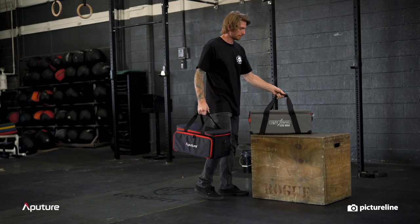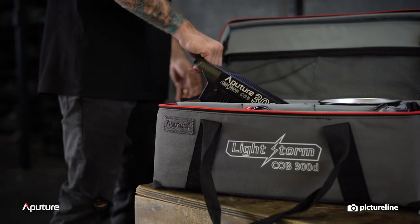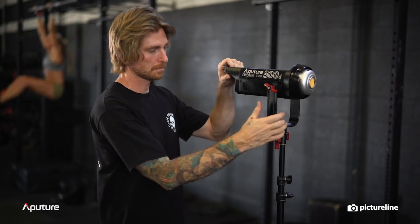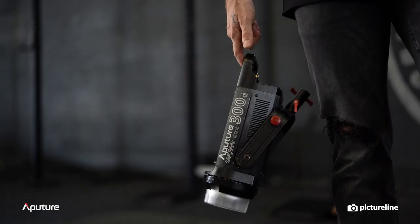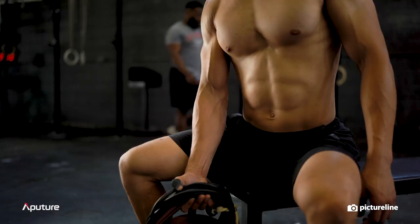We just started carrying the Aputure Lightstorm series at PictureLine and we can't be more excited. Let's take a first look to see why we chose to bring this evolutionary system to you, our video production customer. First off, these lights are incredibly portable. The LSC 300D, the largest light in the series, is only four and a half pounds. A standard tungsten light can weigh up to 20 pounds.